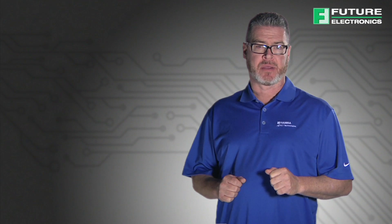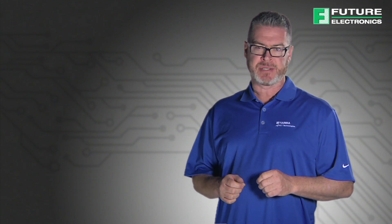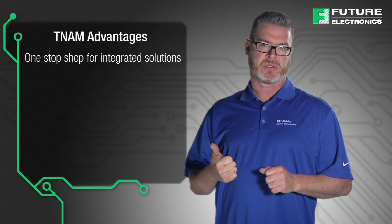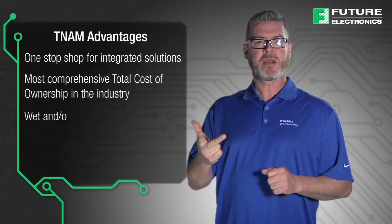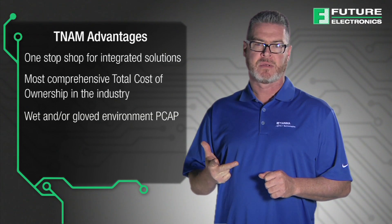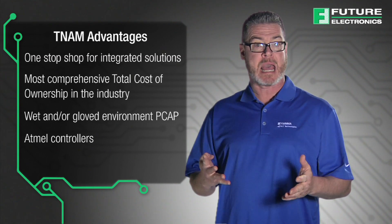In summary, Tianma NLT America and Future Electronics offer industry-leading PCAP LCD solutions for the industrial market. Best-in-class advantages include a one-stop shop for integrated solutions, the most comprehensive total cost of ownership in the industry, a product which delivers even when used in a wet and/or gloved environment, and partnerships with industry-leading manufacturers like Atmel.